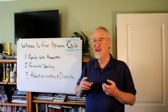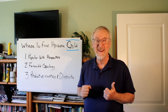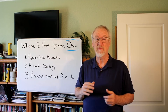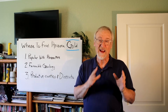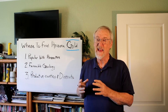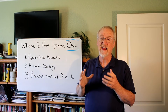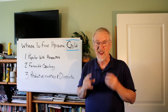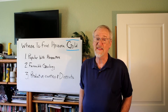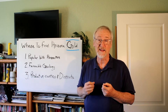Arizona has an interesting geology that makes part of the state really good for gold prospecting but another part really not good at all. It's about 60-40, so the west, southwest, and south parts of the state are good — they have the right kind of favorable geology that leads to gold deposits. But the north and northeast part of the state is basically buried in sandstone and limestone rocks, and underneath those rocks the gold-bearing rock is buried by thousands and thousands of feet of rock that doesn't have any gold.